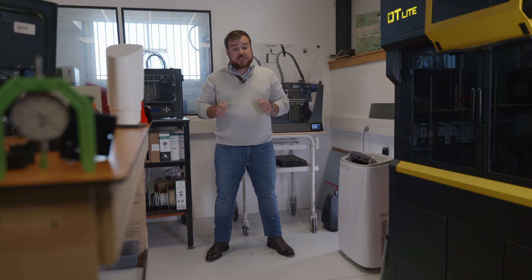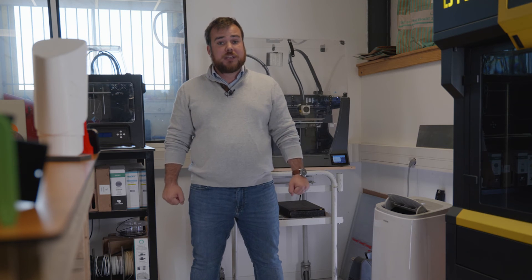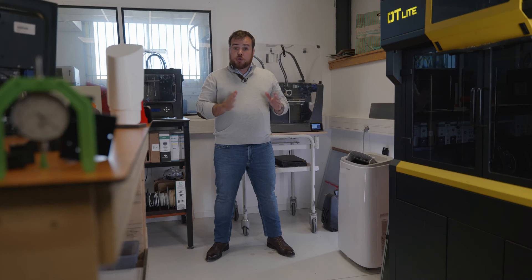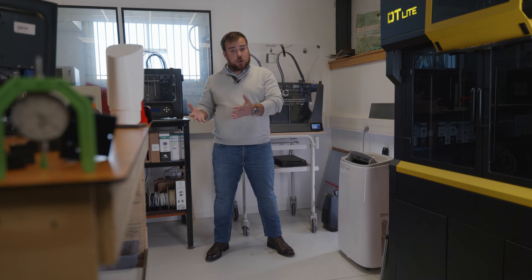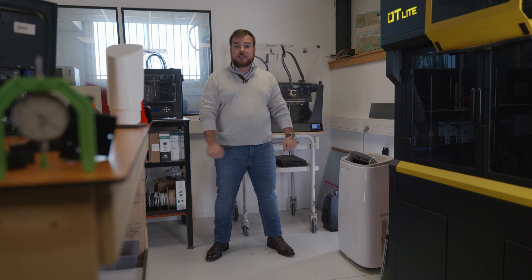Rapid prototyping is also promoted through the generalization of the concept of on-demand manufacturing and the emergence of platforms such as the make-service of Dassault Systèmes 3D Experience Marketplace. This service helps you find local subcontractors who can quickly adapt to any type of project.